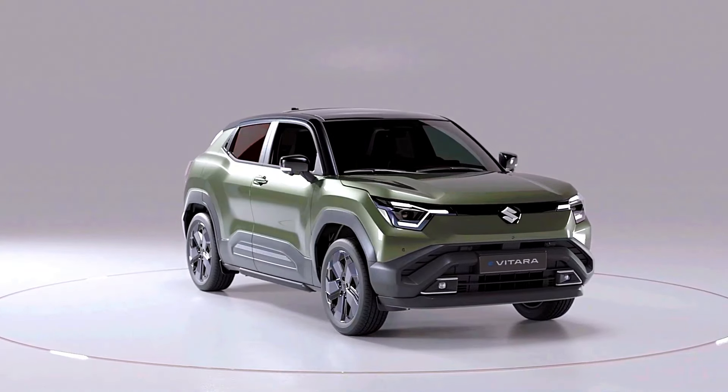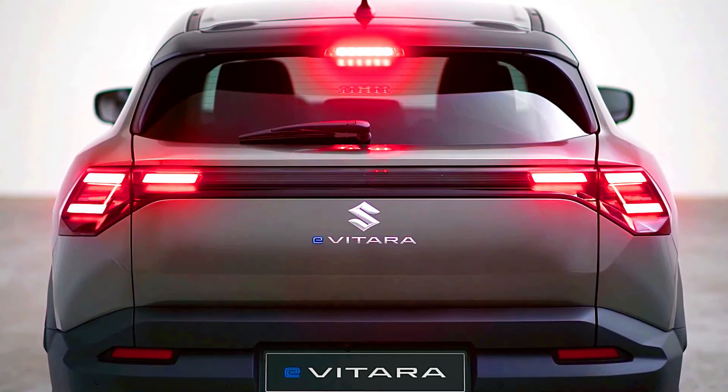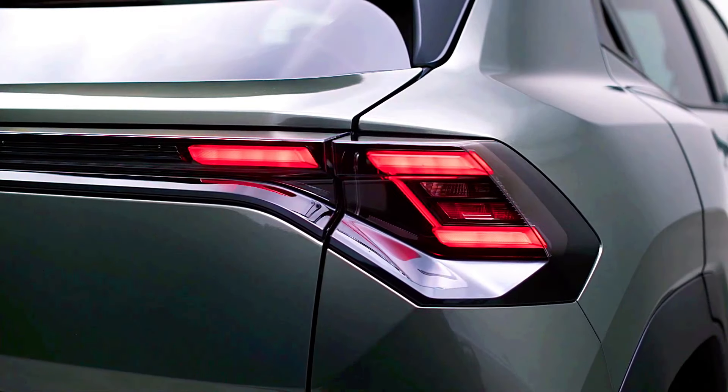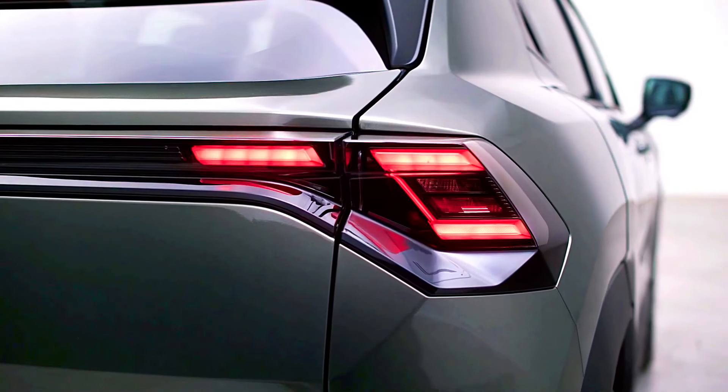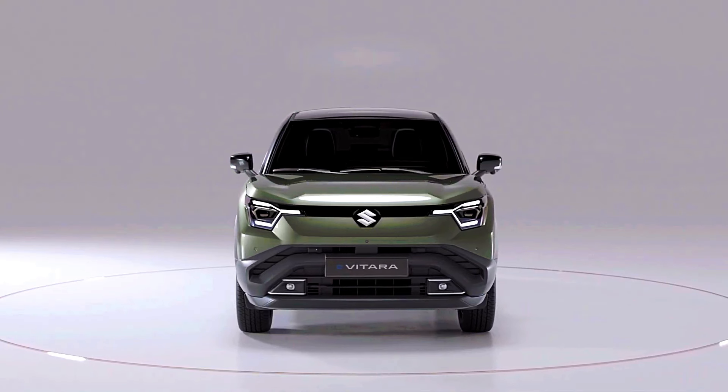Nissan Qashqai e-Power: the Qashqai is known for its tech-forward cabin. The e-Power model could include Nissan's Pro Pilot Assist for semi-autonomous driving, a large digital display cluster, high-quality materials, and possibly premium options like a panoramic sunroof and an upgraded audio system.